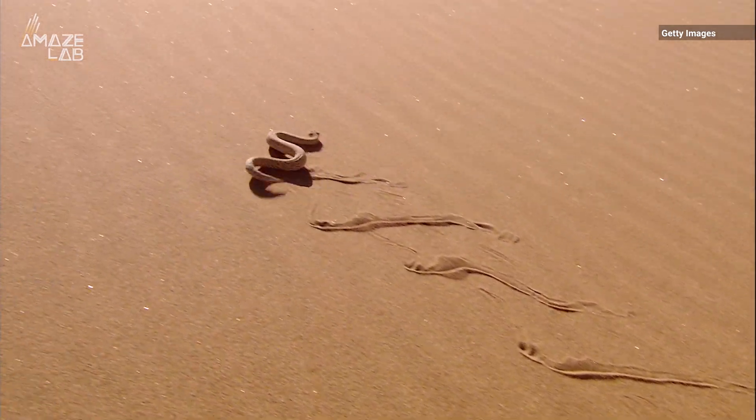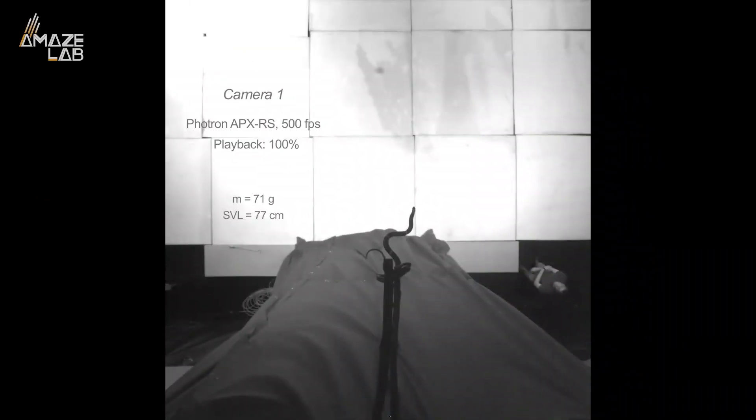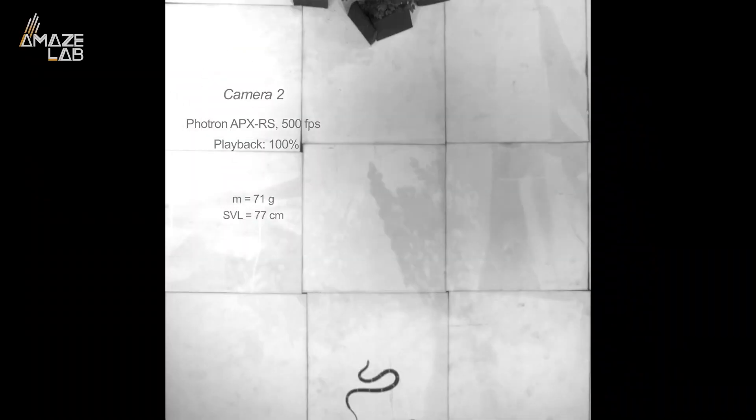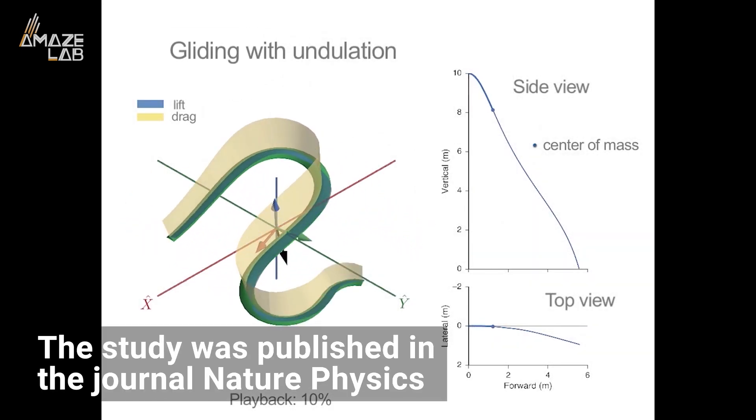Researchers say this complicated, continuous ribbon-like motion is really, really freaky. They say the findings could help design robots for search and rescue and disaster monitoring. This study was published in the journal Nature Physics.